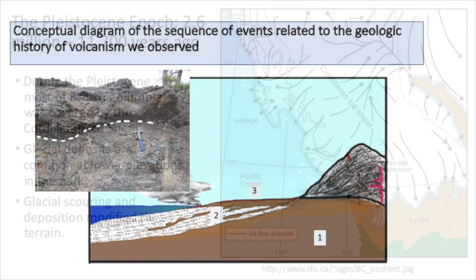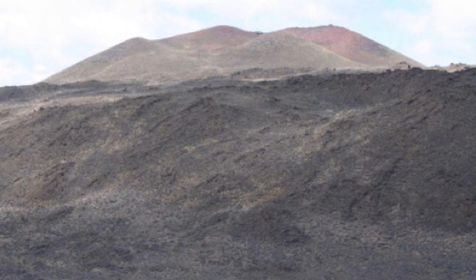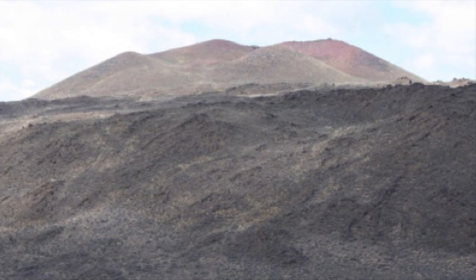Subsequently the area was carved by glaciers, so the topography we're seeing now is very different from what it was in the Eocene. If we could go back to the Eocene, our area might have looked something like this — a pyroclastic cone in the background and lava flows in the foreground from a back-arc setting in Argentina.